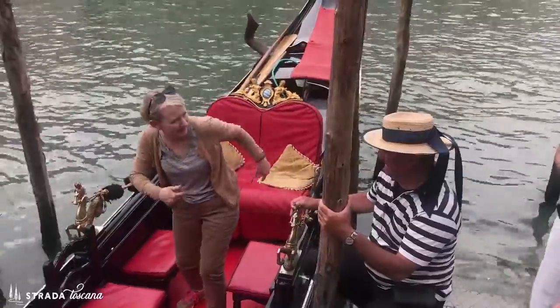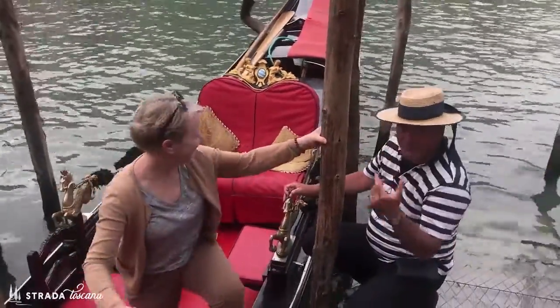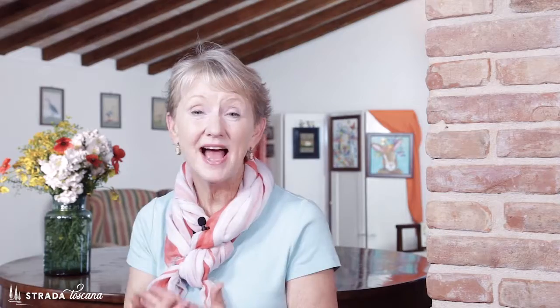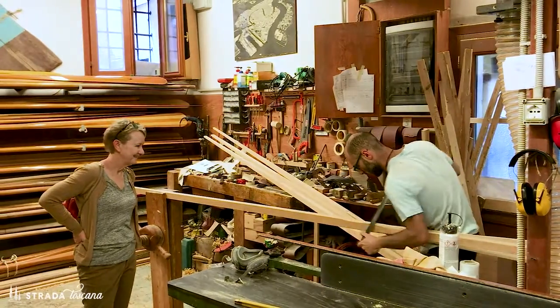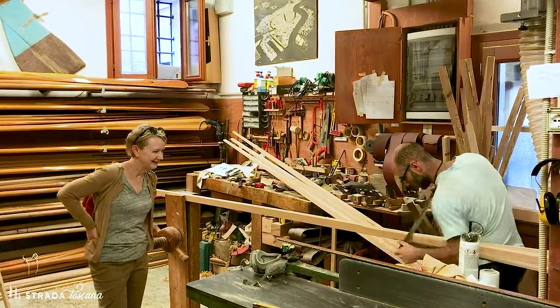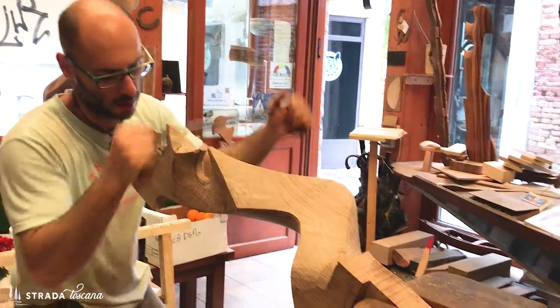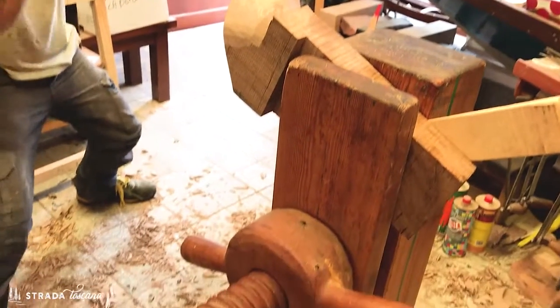The gondola of today is filled with symbolism. The prow head — this big piece of iron with six prongs sticking out of it — each prong representing a district of Venice. It's like a backwards S-shape representing the canals of Venice, and the weight of it counterbalances the gondolier at the back. The gondolier places his oar in something called a forcola. That forcola is a piece of art. My friend Piero Dri, who has his shop in Venice, hand makes that forcola for the gondola from one solid piece of wood. It's the craziest looking thing, but it allows the gondolier to turn that oar in all different ways to maneuver the gondola.